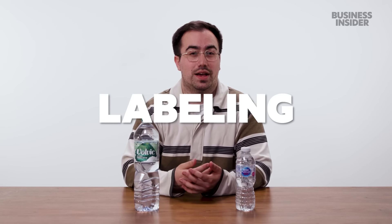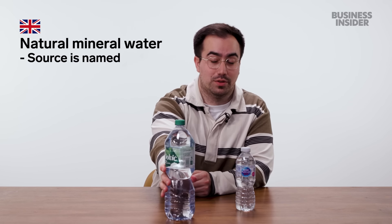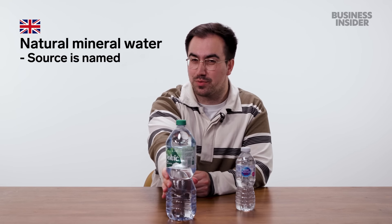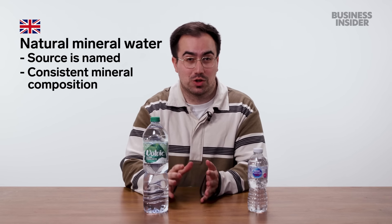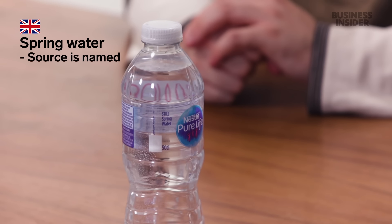In the UK, there are three types of bottled water. First, we have natural mineral water. For something to class as natural mineral water in the UK, the source must be named — for example, this Volvic says it came from Clairvick Spring. It must have a consistent mineral composition and there are some permitted treatments. Then we have spring water, where the source must also be named — this one is from Oakwood Spring — but any treatments can be carried out. Anything else is just labeled as bottled drinking water.